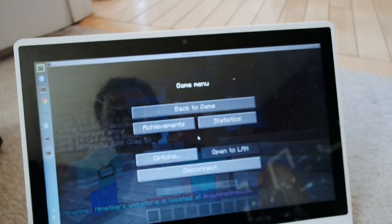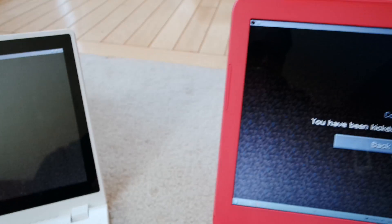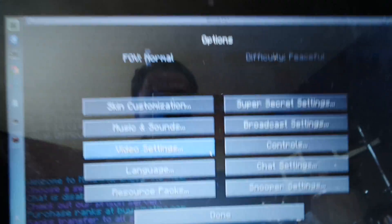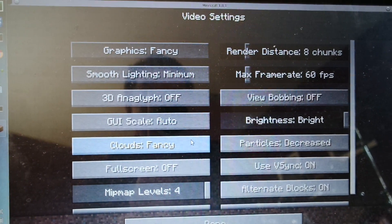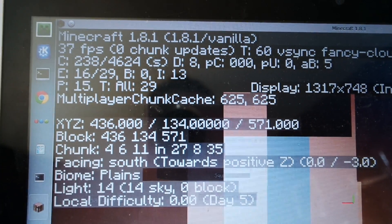On the Acer Chromebook, going to Video Settings — same settings: graphics Fancy, 8 chunks, 60 FPS, view bobbing off, brightness bright, smooth lighting minimum. Sorry, there was a connection loss — Mineplex kicks you off if you're idle for more than two minutes. But all settings are confirmed identical across all three machines.